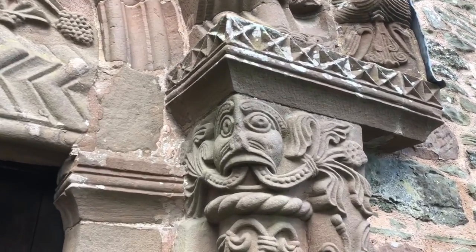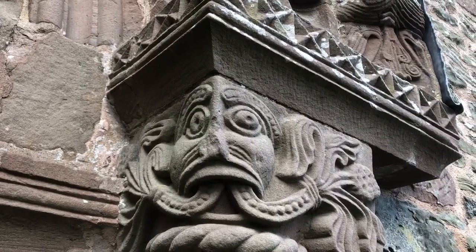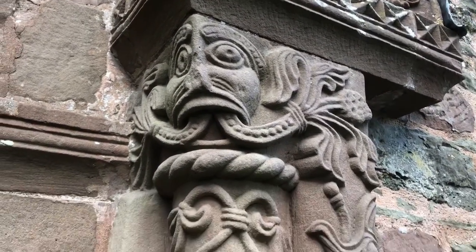And at the top of this pillar is a disgorging green man. He's called a disgorger because he's got vegetation coming out of his mouth.